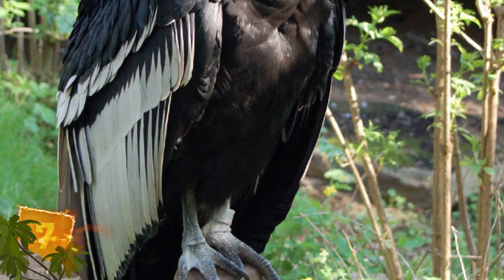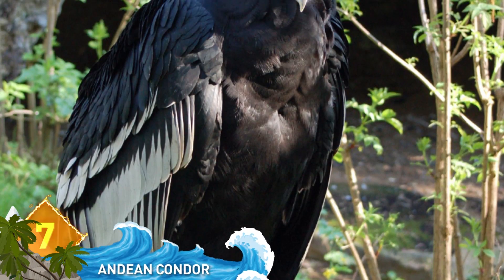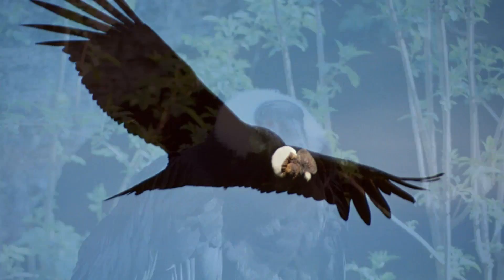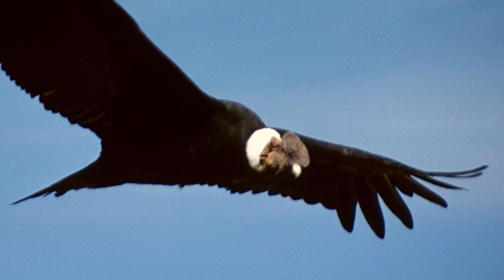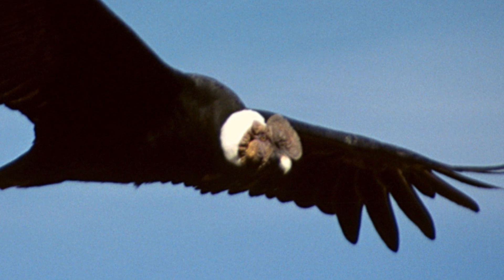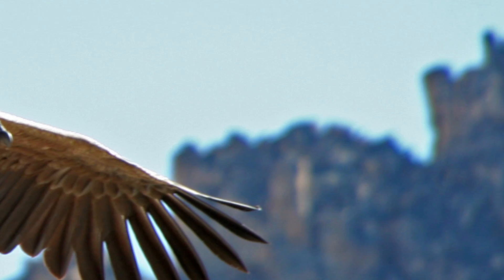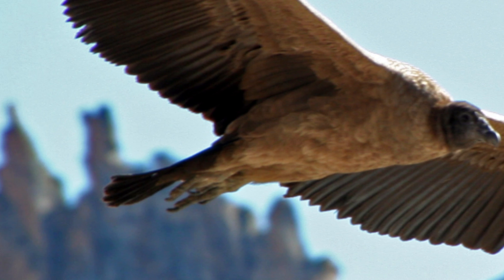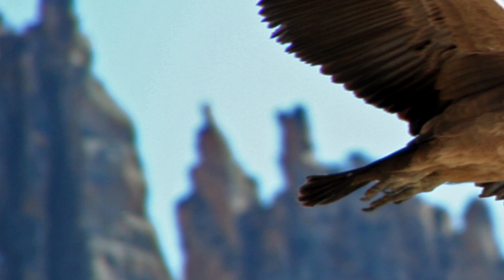Number 7: The Andean Condor. With a 10-foot wingspan, this is the largest flying bird in the world. They're found in the mountainous areas of Western South America at elevations up to 18,000 feet. Updrafts at those extreme altitudes allow the birds to travel great distances with only an occasional flap of their wings.